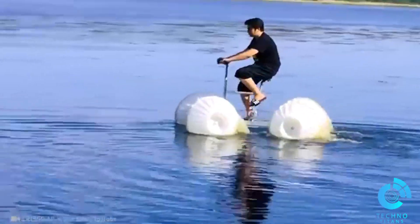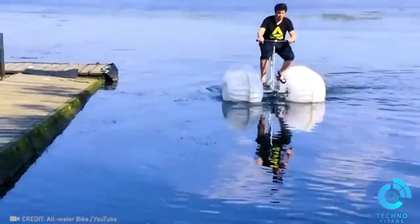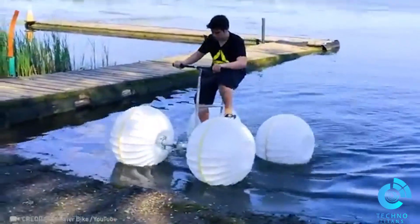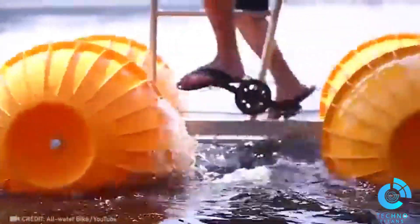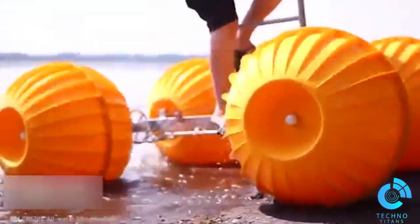Let's explore this extraordinary bike that allows you to conquer any body of water on your own.